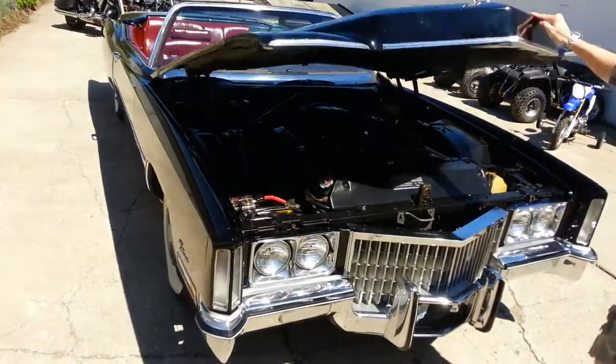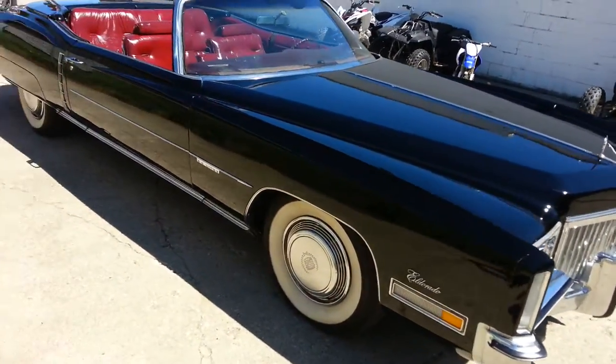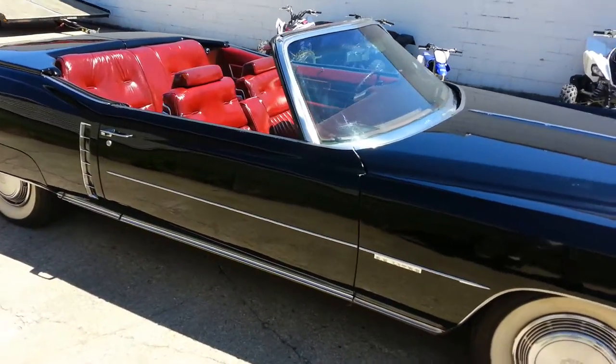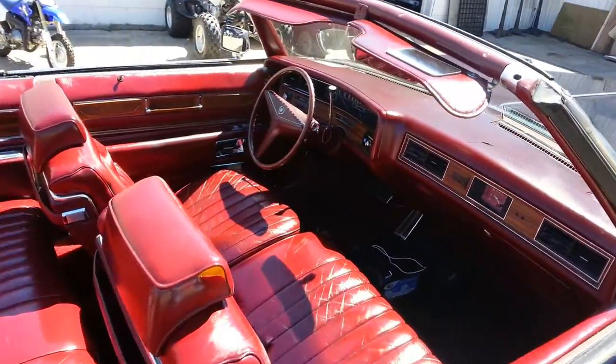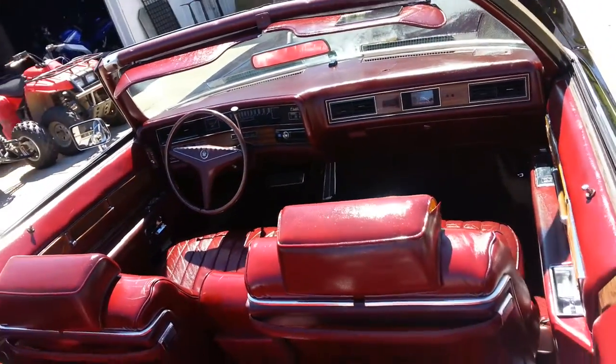It has a brand new dual Flowmaster exhaust, Alpine radio system, JL Audio sub, a JL Audio amplifier, and 6 Memphis speakers. They were installed in June of 2014.